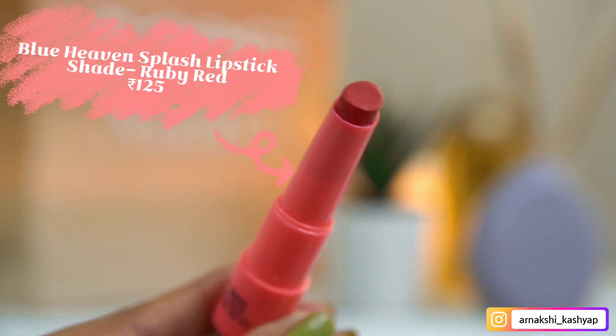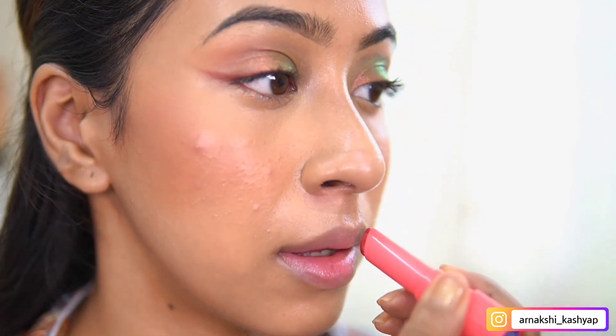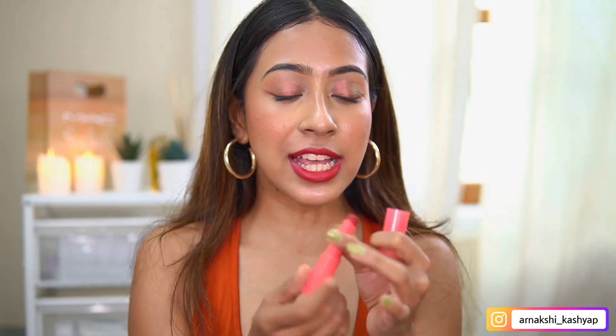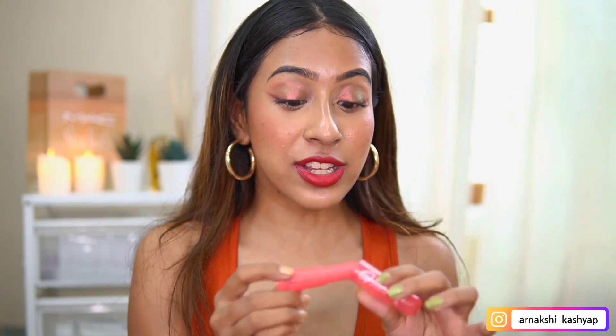The last makeup product is this Blue Heaven lip color in shade 311 Ruby Red — which is the shade I'm wearing right now. The main reason I got this red lipstick is because from the swatches it looks like a very good dupe of a popular MAC lipstick. I'm going to do a MAC lipstick dupe video coming up soon. On camera it looks a little pinkish-red, but in real life it's more of a true red. I really love the formulation and it retails for under 100 rupees.